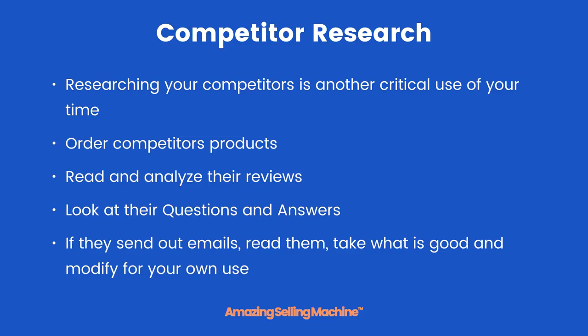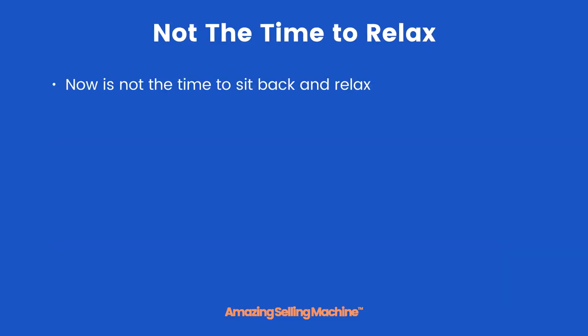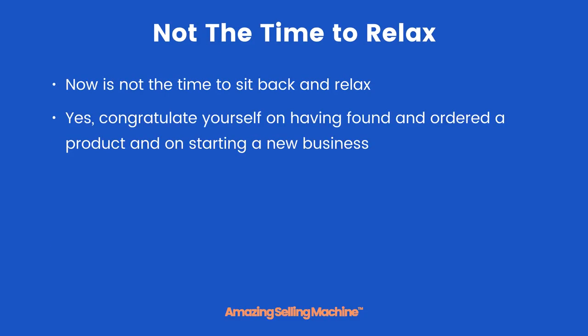Take what is good and modify for your own use — and I stress the word modify, do not copy. Now is not the time to sit back and relax. Yes, congratulate yourself on having found and ordered a product and on starting a new business — you have done a phenomenal job. But keep pushing yourself. Remember your why, remember why you're doing this, and keep pushing yourself.